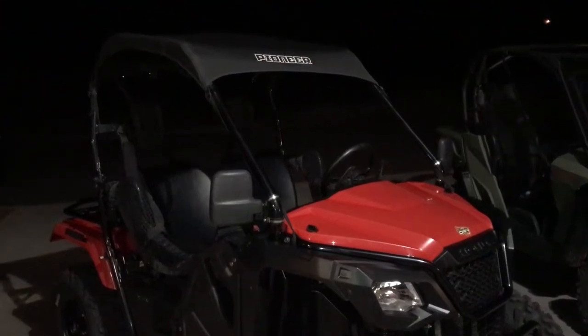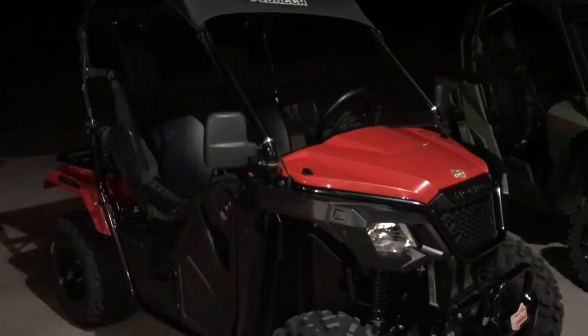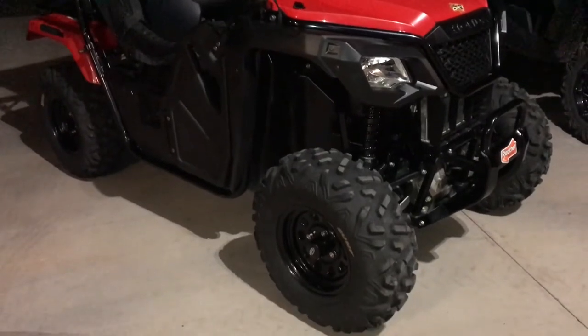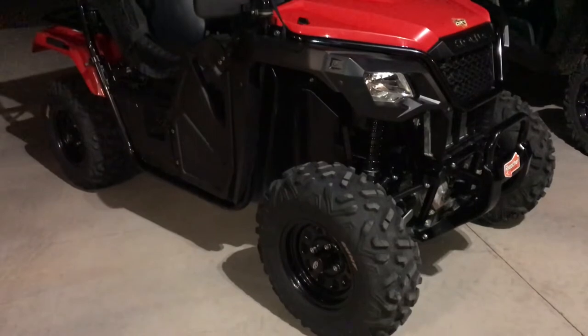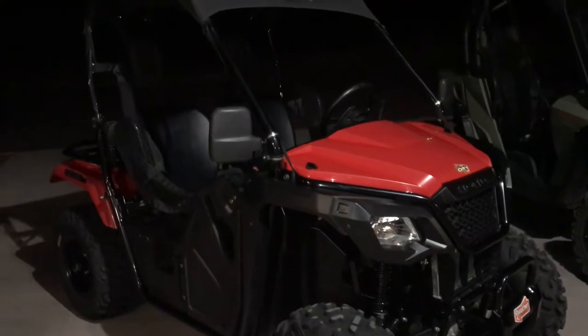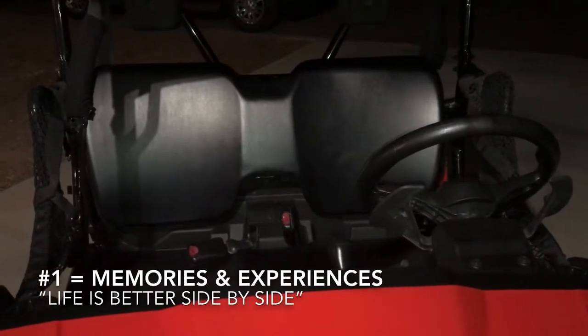Several months ago I made a video entitled 'Five Things I Hate About the Honda Pioneer 500' because everybody does it and it's good to be honest about the things we don't love about each machine. However, it would not be fair to Honda or the Pioneer 500 if I didn't also do a 'Five Things I Love About the Honda Pioneer 500' video.